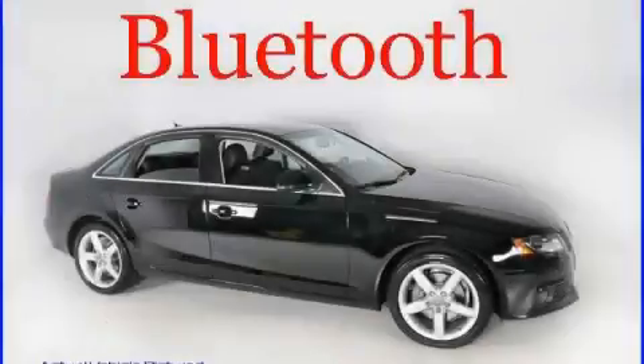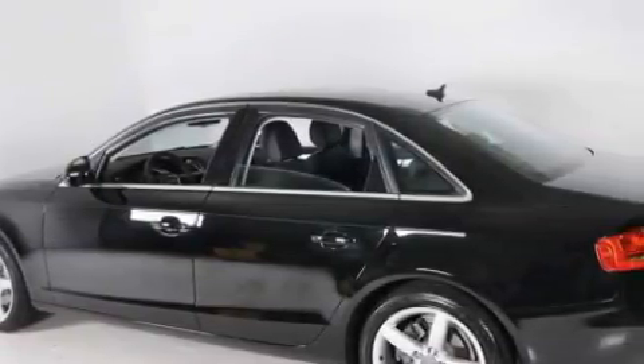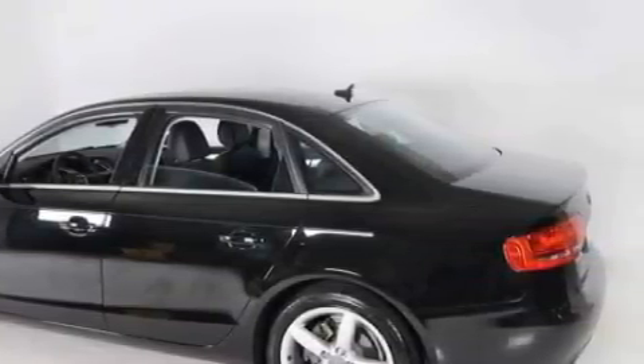This is a 2009 Audi A4, a great fit and finish. It has a 3.2-liter six-cylinder engine, an automatic transmission, and all-wheel drive.